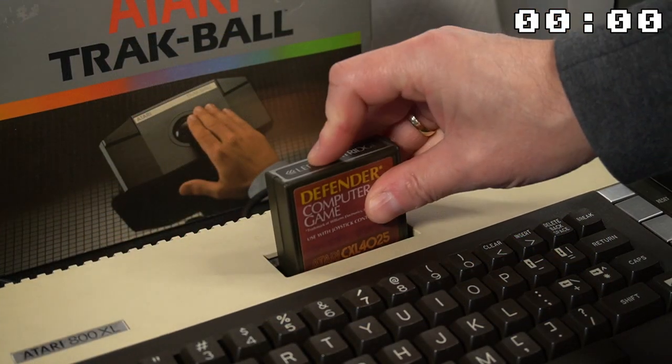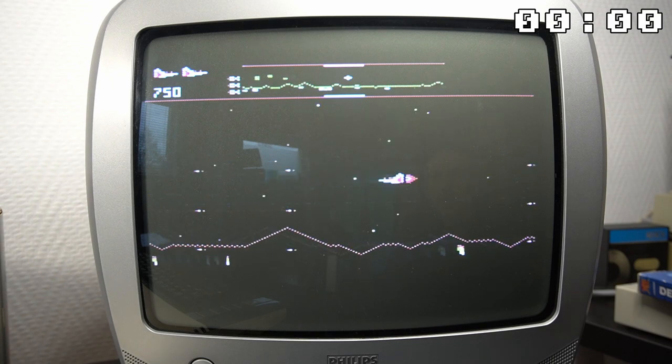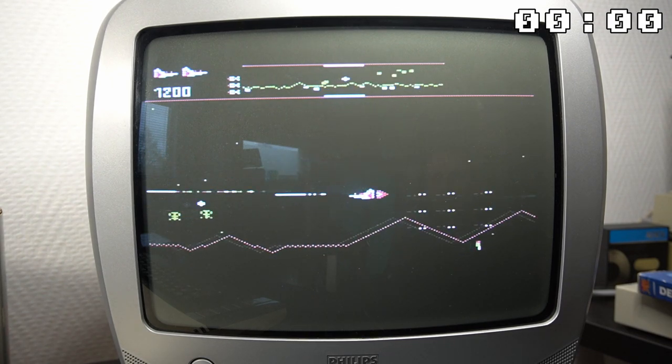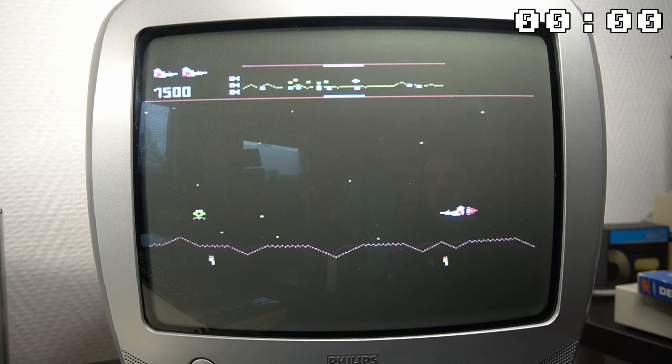Thank you for joining me on this journey down memory lane with the Atari 800XL. I hope you enjoyed learning about this classic computer and the games and peripherals that made it such a beloved system. Until next time, happy retro gaming.